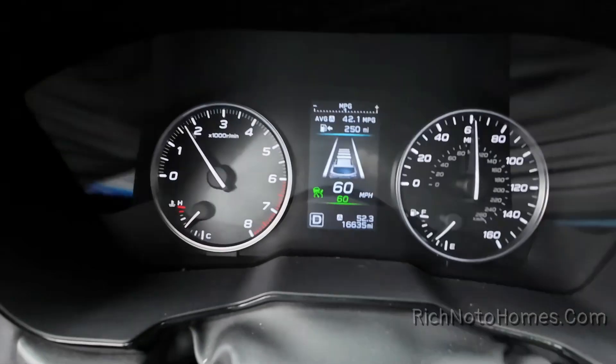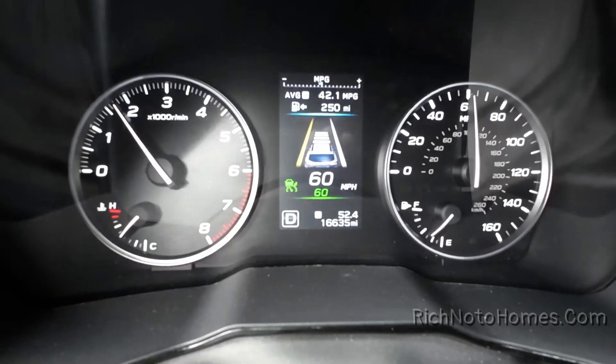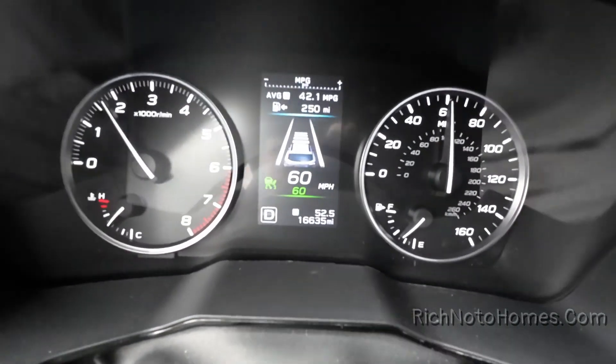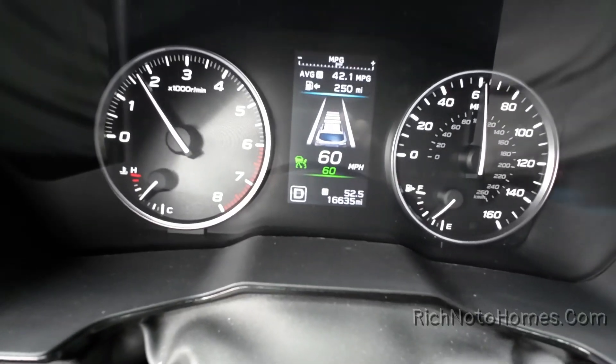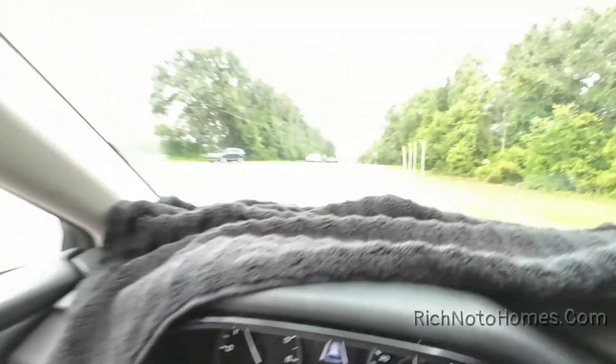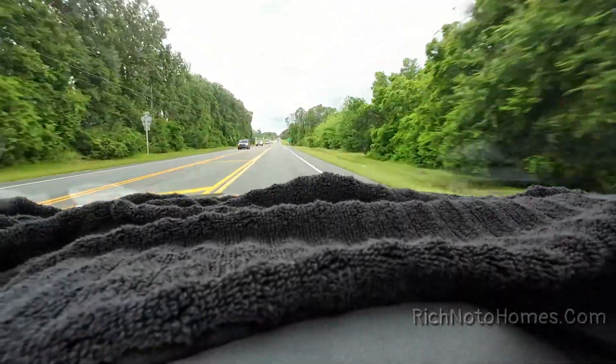Now I've gone about 52 to 53 miles. You can see we're averaging 42.1 miles per gallon. I've been driving about 60 miles per hour, which is the speed limit on this road — Route 33 south. I think I'm still in the Groveland area.